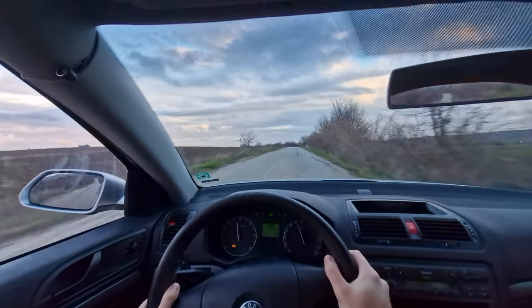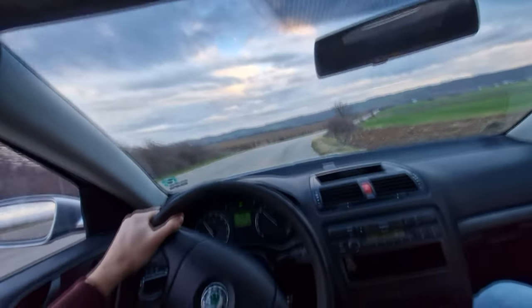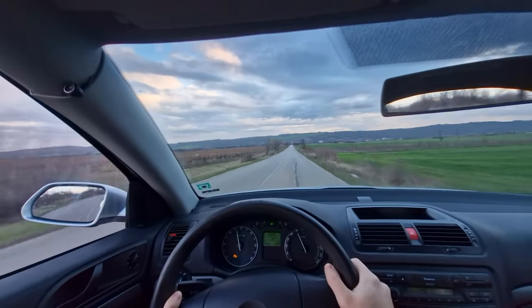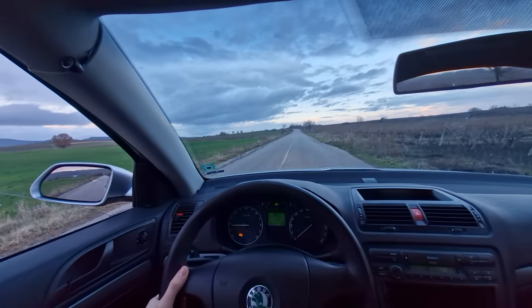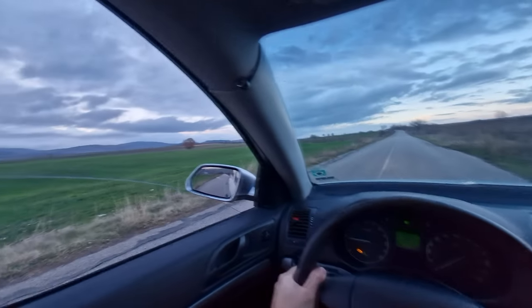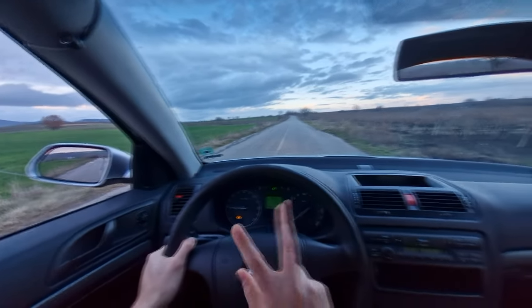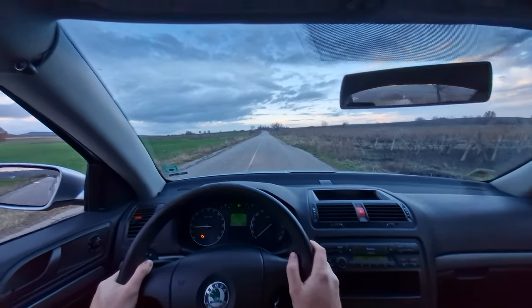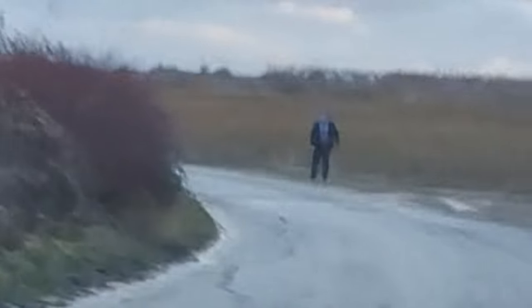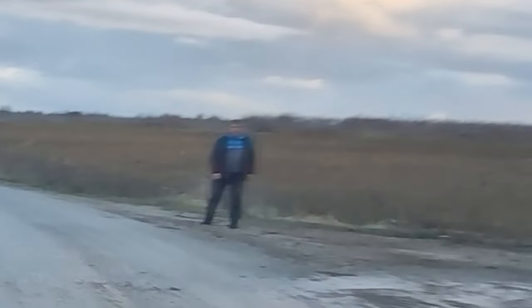Whoo, bouncy! And there we go — stage one complete. Time to attack the stage going the other way, the reverse route. We saw two groups of people — a group of women and a guy that we scared to death. We've waited an appropriate amount of time, hopefully for them to disappear, so we can go about our Rally Monte Carlo cosplay.